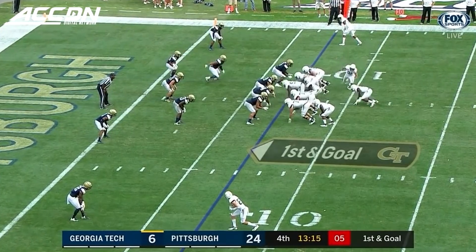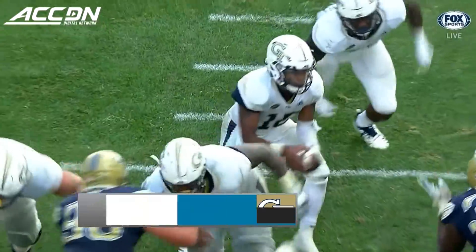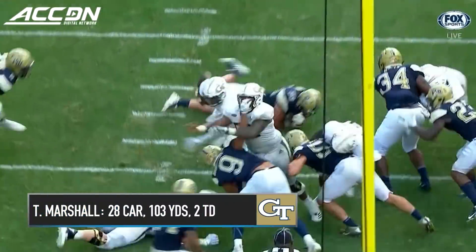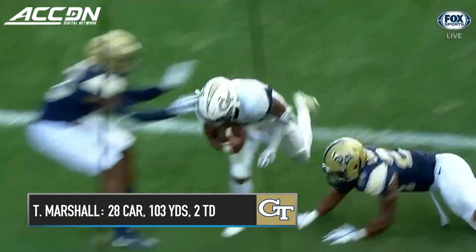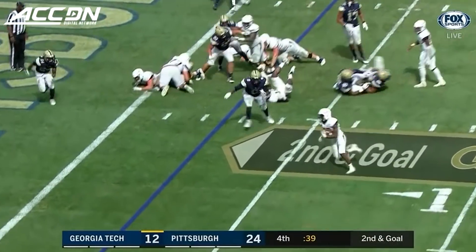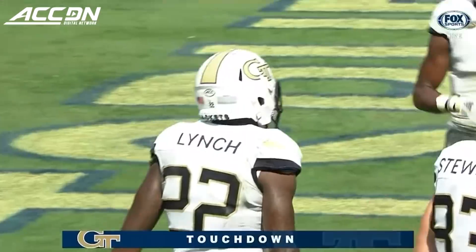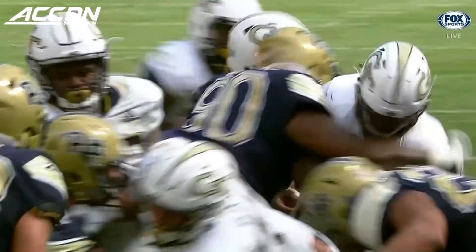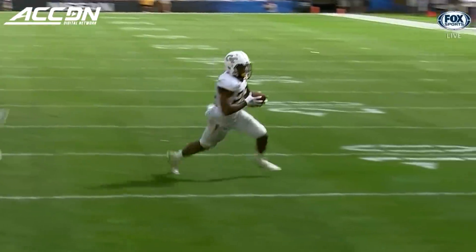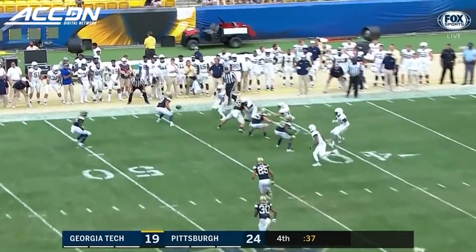Georgia Tech getting some mileage out of the pitch game here — here is Marshall for the score. Taquan Marshall on first and goal goes seven yards for the touchdown. Here's the pitch and around the edge — Clinton Lynch, the touchdown. Clinton Lynch with 37 seconds left has scored on the run, referencing runs at Virginia and at Virginia Tech.